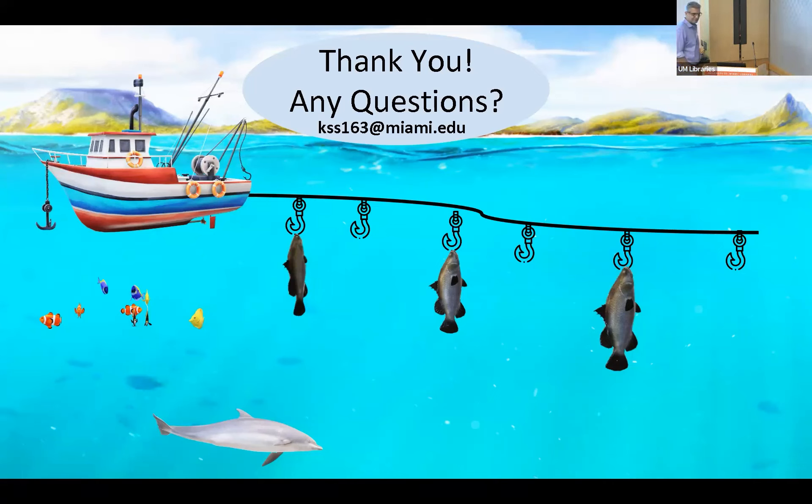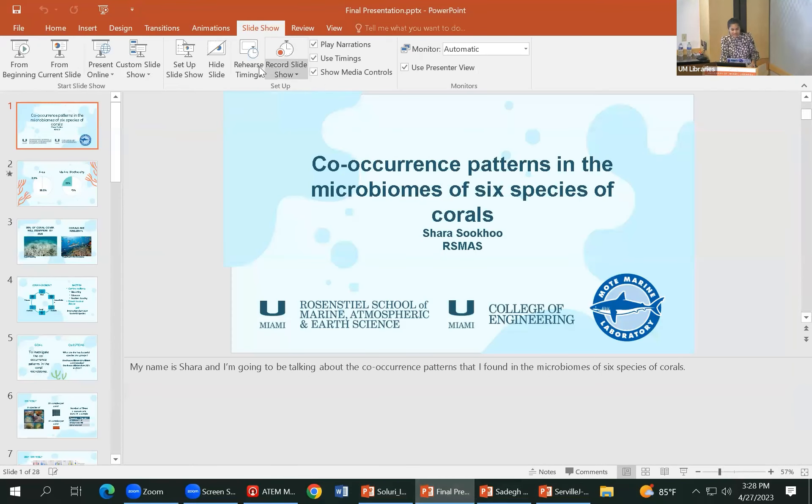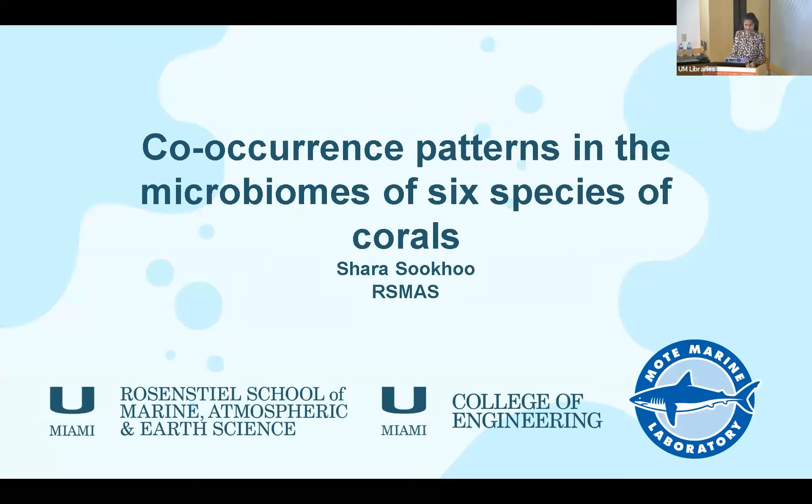Our next speaker is Shara Soufouch, an undergraduate in the marine science program, double majoring in marine science and biology. I'm Shara and I'm presenting on the co-occurrence patterns that I found in the microbiomes of six species of coral.